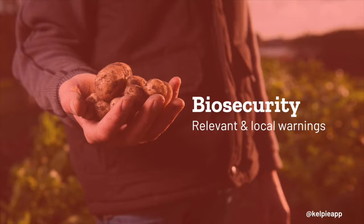In terms of biosecurity, Kelpie can provide relevant and local warnings delivered directly to farmers' mobile devices, along with information required to take action.